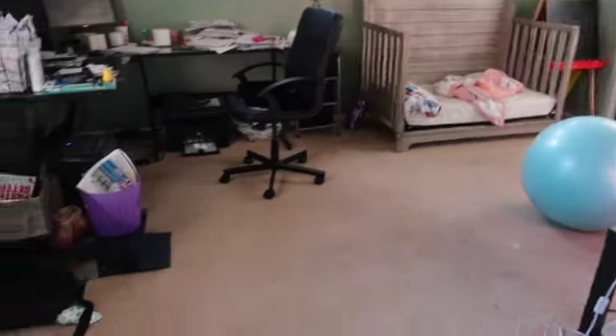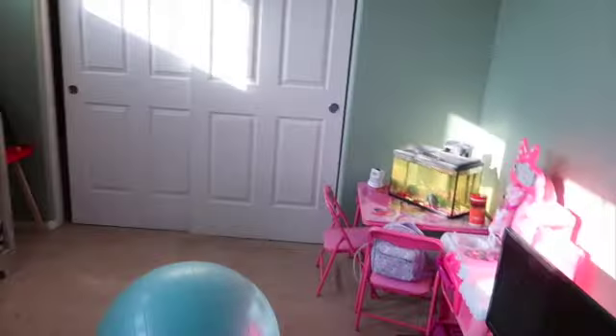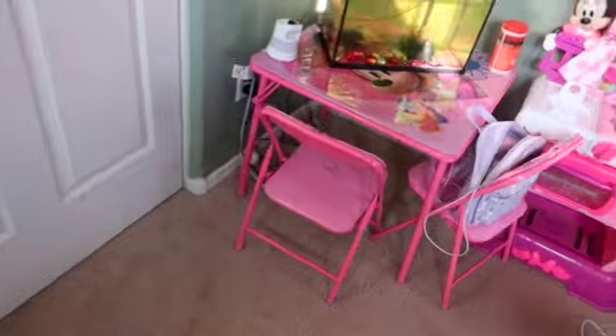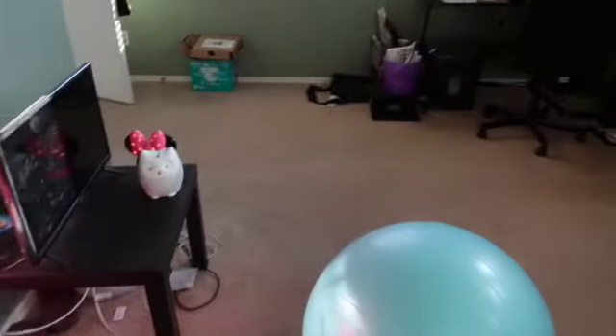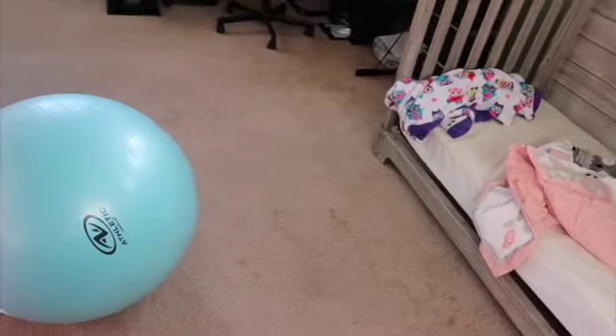Once we finished, her room was nice and clean again. I don't touch my mom's area because that's her work stuff and I don't want to mess anything up. I didn't get to make up her bed because I was still washing her bed sheets, but as you can see, you can see the floor now — which is always a plus.